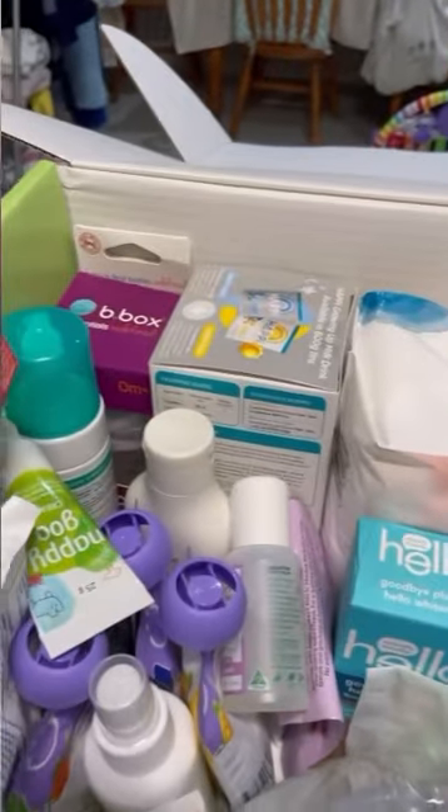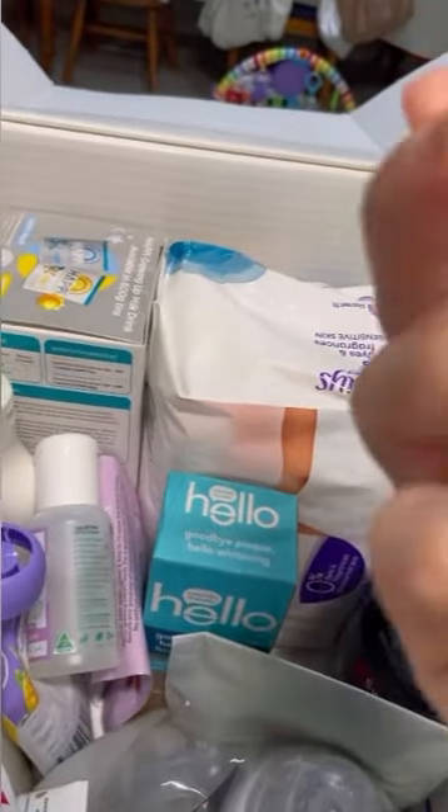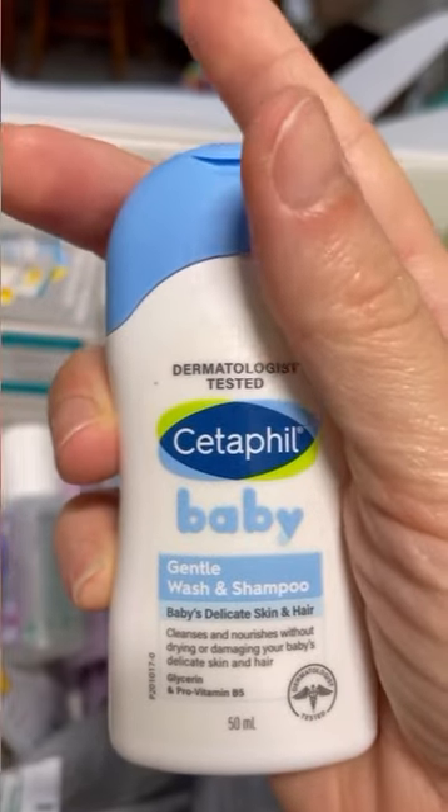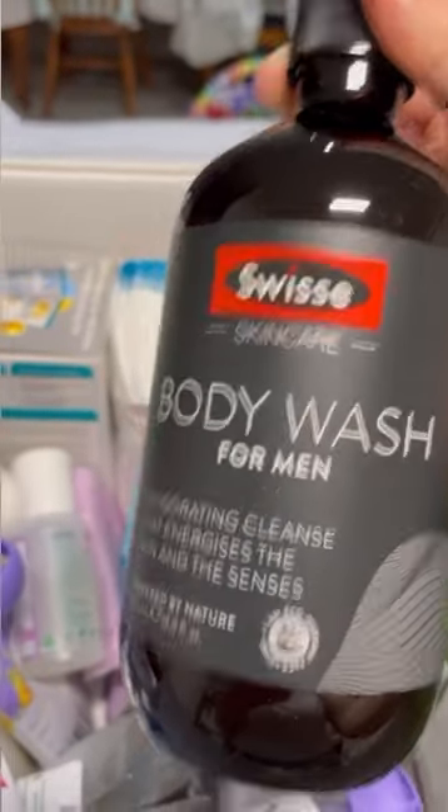We've got a dummy from Knuck — it's a signature dummy, zero to six months. So this is probably more for people with a newborn, but that's alright. We've got the baby daily lotion and the baby gentle wash and shampoo — so that's a nice set.